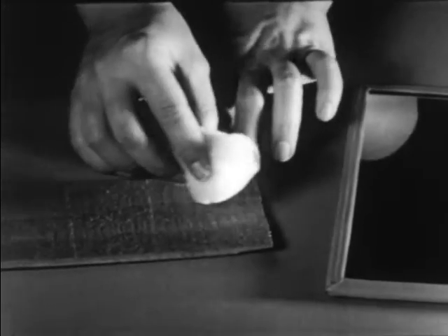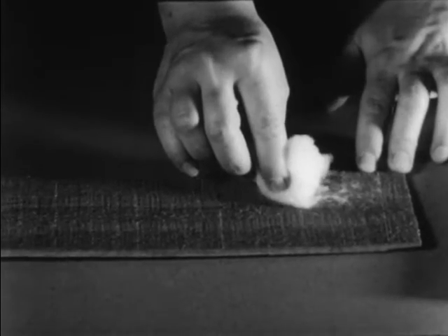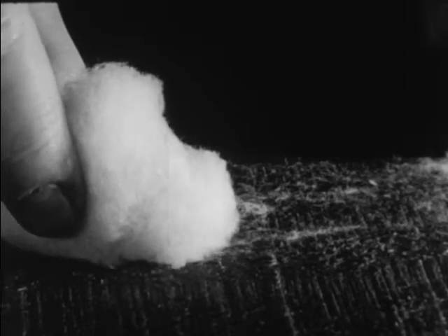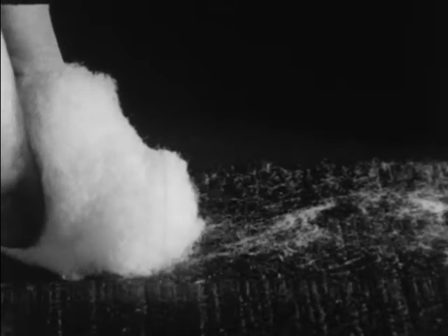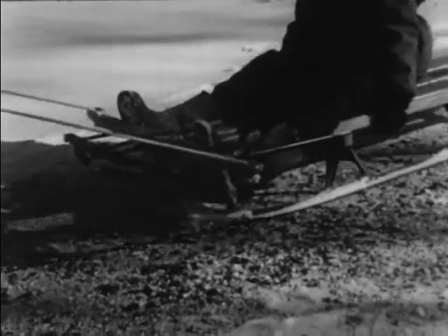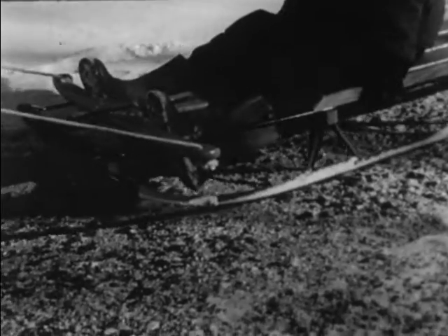Now rub it over a rough piece of wood. The splinters and bumps on the wood catch on the cotton and hold it back — it doesn't slide so easily on a rough surface. If you look closely, you'll see that the ground is pretty rough too, full of little bumps which hold back the sled and make it hard to pull. We say there is a great deal of friction between the ground and the runners of the sled.